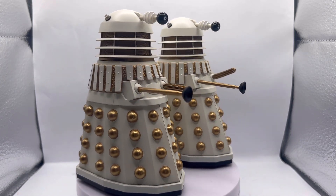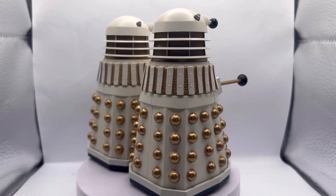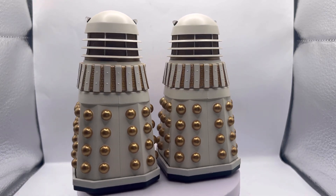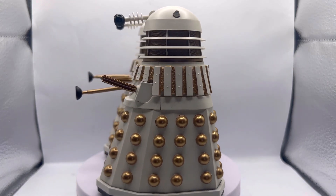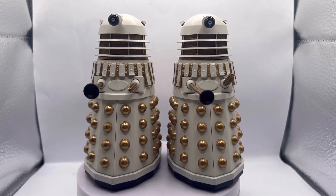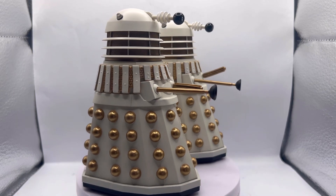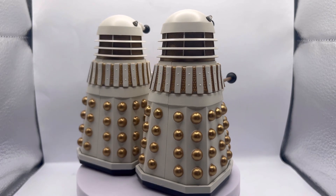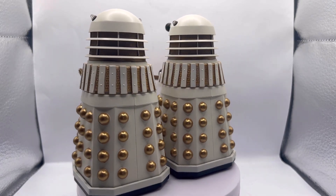Colour-wise — I don't have the original Necros Dalek with me for comparison — but these are a bit more of a cream colour, similar to the Imperial Daleks from Remembrance of the Daleks, though probably ever so slightly less cream and a bit more white. The gold is also a very bright shiny gold now compared to the slightly duller gold we've had previously.